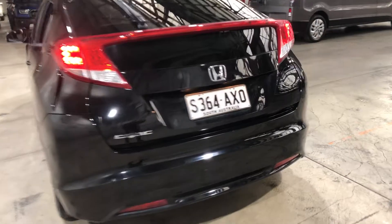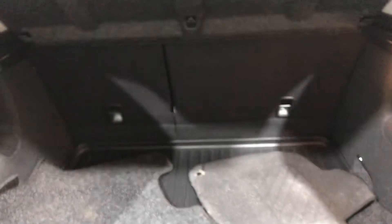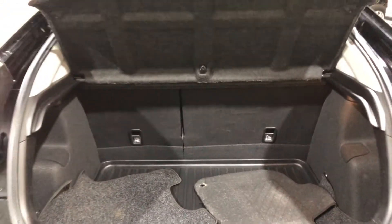As we jump inside the boot here, being a small 5-door hatch, you'll be quite surprised how big the boot space is. If you ever need more space, the two back seats do fold down.